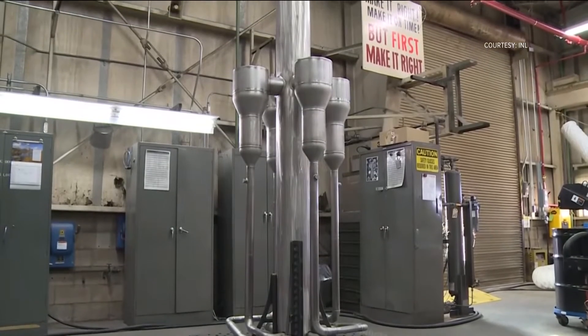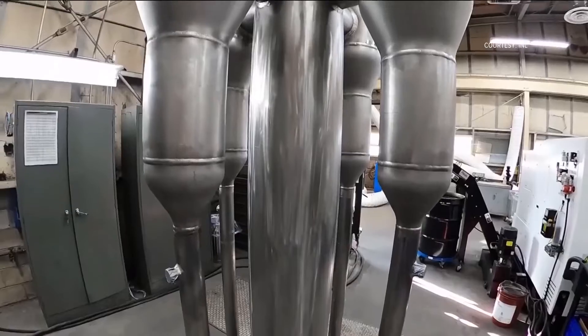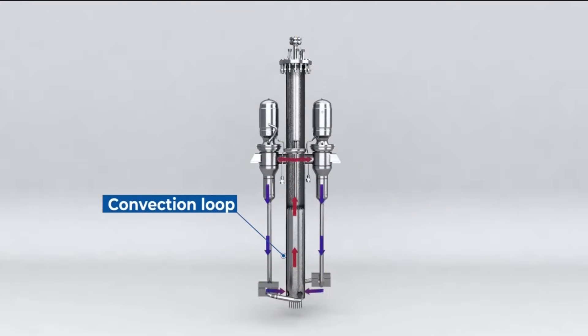This is a prototype of the Marvel Micro Reactor, a kind of advanced nuclear reactor that can generate both heat and electricity. We intend to hook Marvel up to an integrated microgrid — something that's going to produce electricity for a small community, whether it's isolated or not — and it will be integrated with wind and solar.